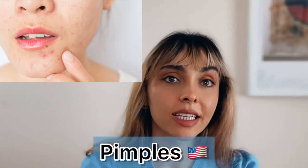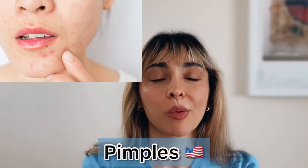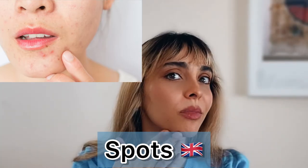The last one I'm going to show you: for Americans that's a pimple, but for British people that's a spot. I've got spots on my face right now, and Americans would say pimple. I hope you liked this video!